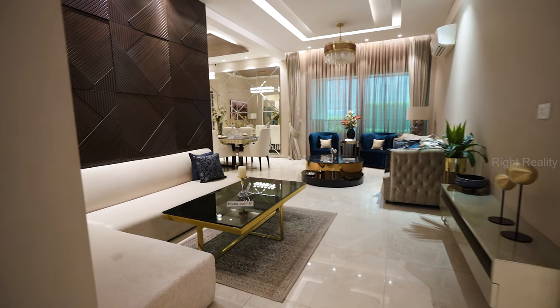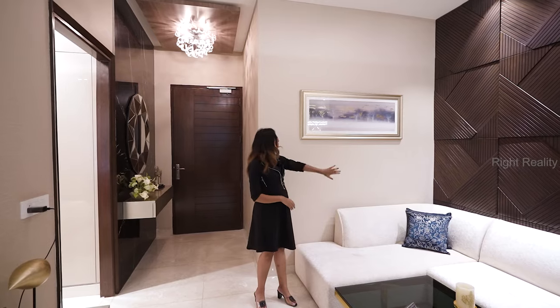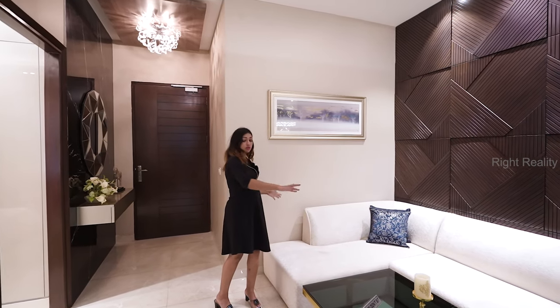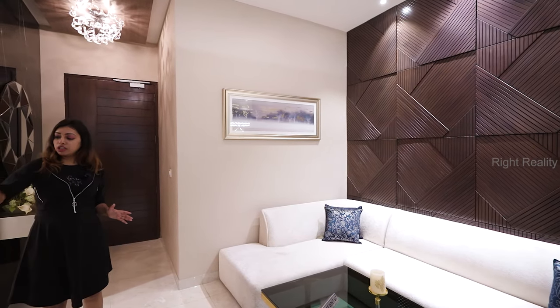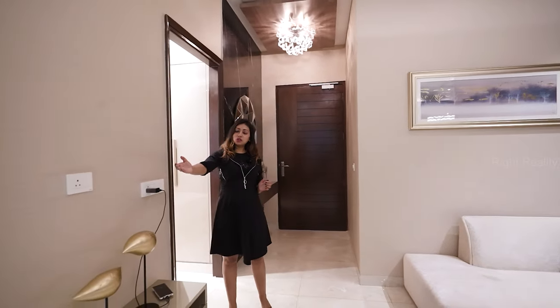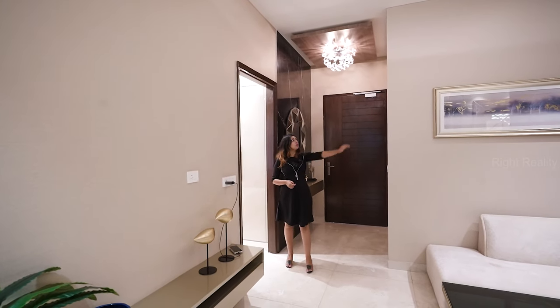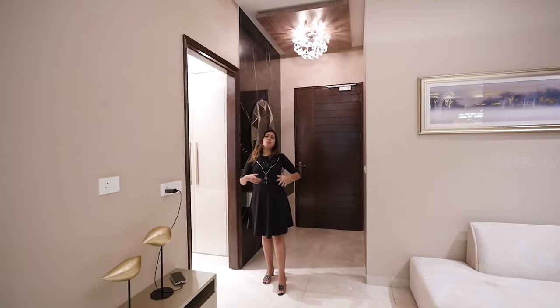Moving forward, this is our sitting area. Just look at the wooden work, it's so premium. You have a beautiful painting here. You have a five-seater sofa arranged here, and they have decorated this area very beautifully with indoor plants and these beautiful shelves. Let's move further — if you can see the fall ceiling with ambient lighting, it's very beautiful.